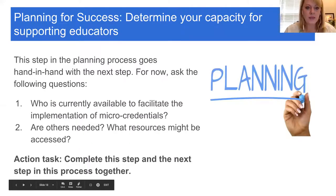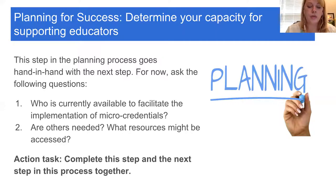The next item is beginning your planning for support. Before you plan support, you have to determine capacity. You need to ask yourself: who do you currently have available to facilitate the implementation of this program, and what resources are needed to provide that support? You need to figure out just how many hours are available to do the work and then prioritize what needs to be done.